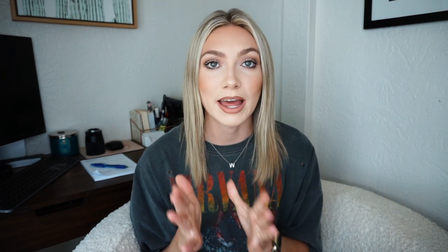A golden doodle derives from the golden retriever and the poodle. The first generation is the F1 golden doodle — that's when you take a golden retriever parent and a standard poodle parent and breed them together. My golden doodles Indy and Jagger are both F1s. The mom could be the golden retriever and the dad the poodle, or you can flip them — it doesn't matter either way.